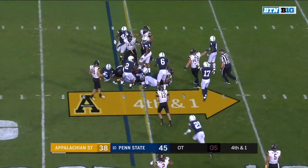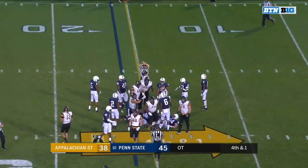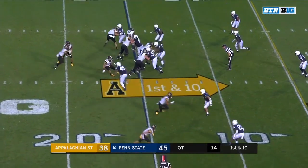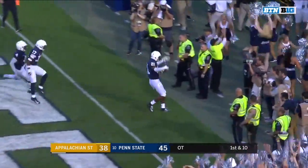Evans up the middle, lunging for the 15 — it's going to be close! Did he get it? Look at that official on the top side, he's coming in. And it is a first down. Looking that way for Sutton — jump ball — intercepted! Ball game over! Penn State staves off the September surprise!